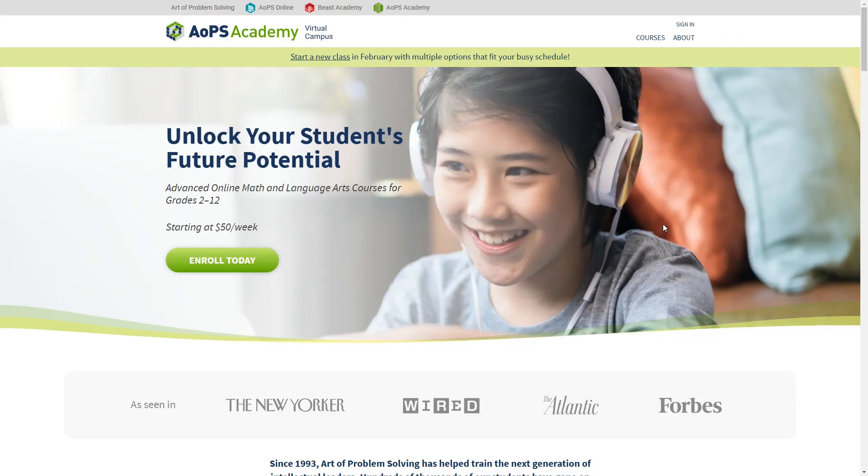If you're looking for a really advanced online math program for your child and have the money to spend, you might want to check out The Art of Problem Solving Academy virtual campus.